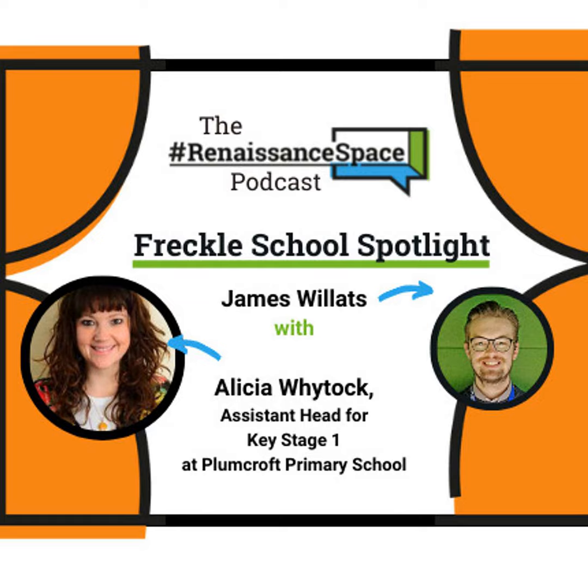Thank you so much for joining us today and we look forward to seeing you at another Renaissance webinar. Thank you again, Alicia. If you enjoyed this episode of the Renaissance Space Podcast, please check out the Education Joining the Dots podcast from our colleagues at GL Assessment.